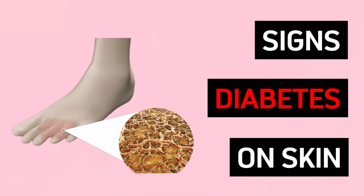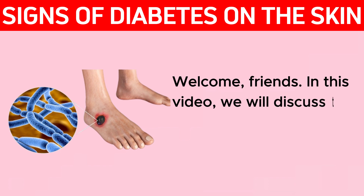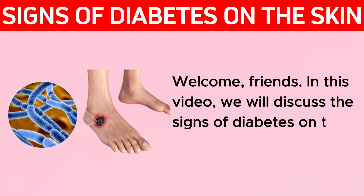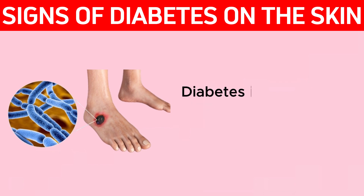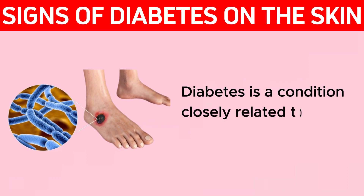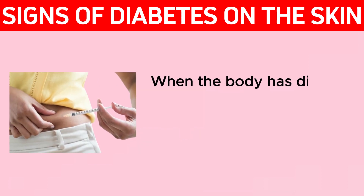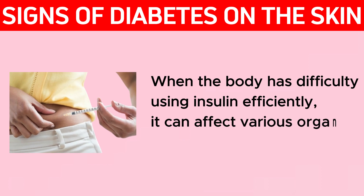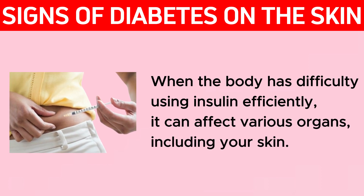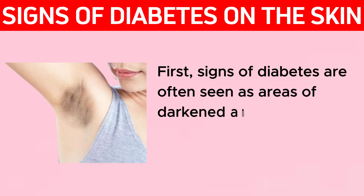Welcome friends. In this video we will discuss the signs of diabetes on the skin. Diabetes is a condition closely related to high blood sugar levels. When the body has difficulty using insulin efficiently, it can affect various organs, including your skin.